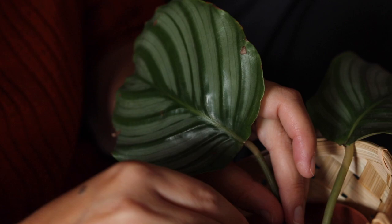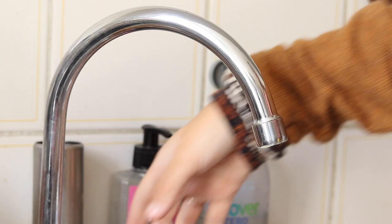C'est avec ces plans très ragoutants et quelques plans d'arrosage que se termine cette vidéo. J'espère vraiment qu'elle vous aura plu. À bientôt !